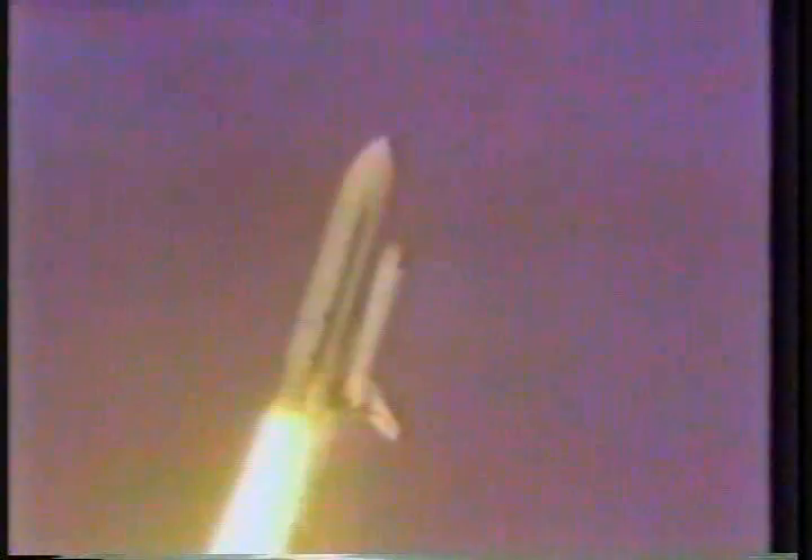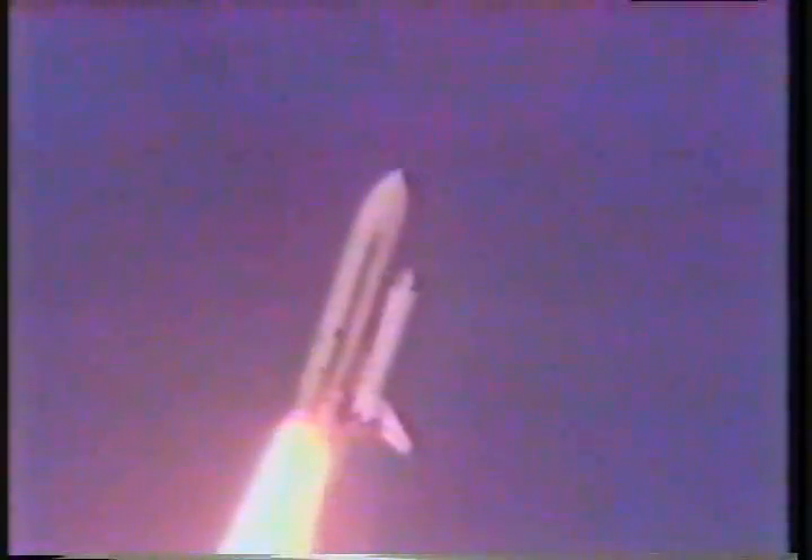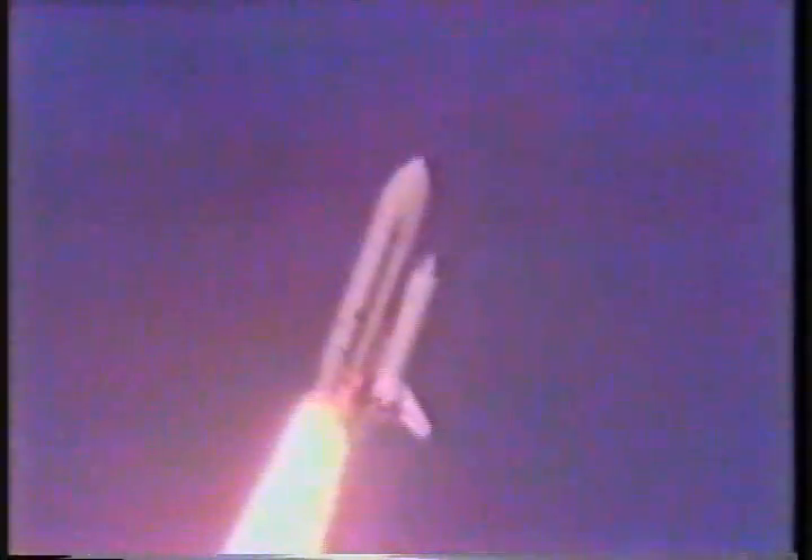Houston now controlling the mission control. Confirmed. Roll maneuver started. 20 seconds. Thrust looks good. 25 seconds. Roll maneuver completed.